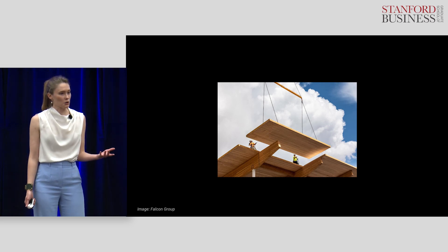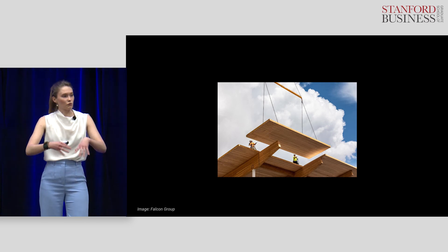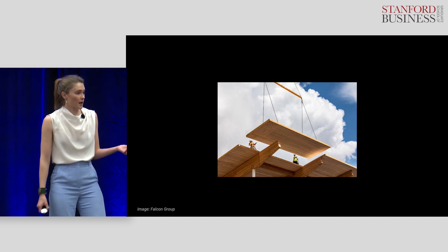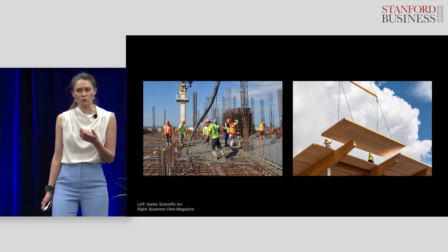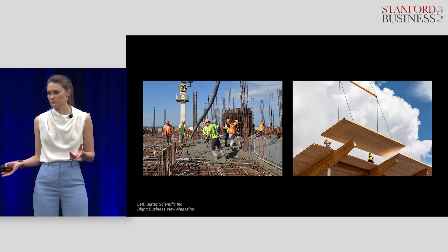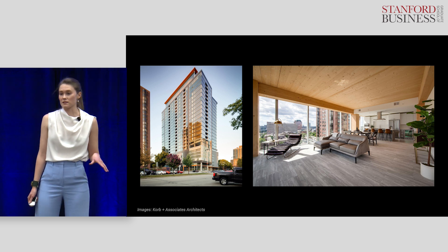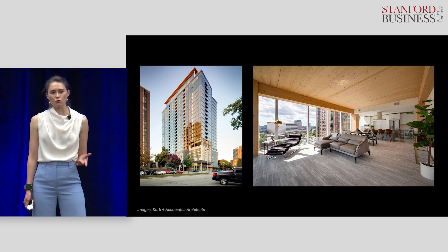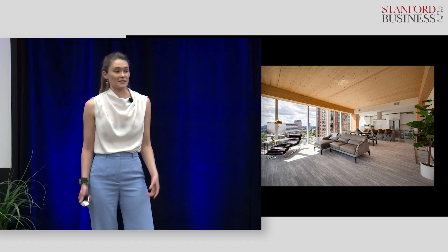Finally, mass timber can be easier and faster to construct than concrete. That's because building with mass timber is kind of like building with Legos — all of the pieces arrive on-site ready to be installed quickly. This reduces the amount of labor required and the overall time to completion. Compare that with concrete, which requires large on-site labor forces and extra weeks to let the concrete dry. Take this real-life example: a 25-story mass timber building completed in Milwaukee last year, where builders estimate the mass timber shaved three months off the construction timeline — a 15% improvement in an industry that views innovation as risky.